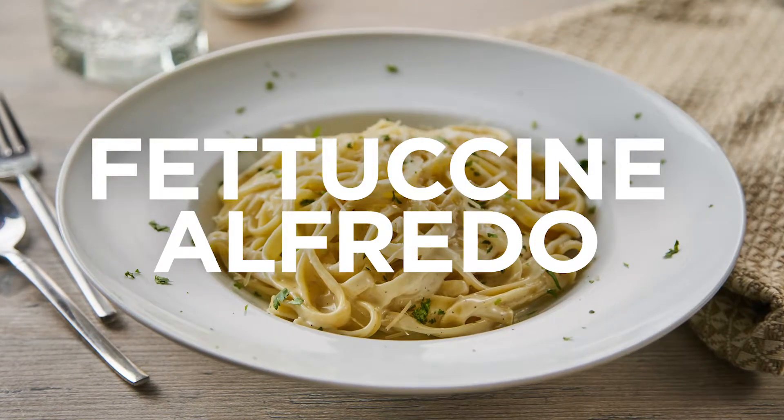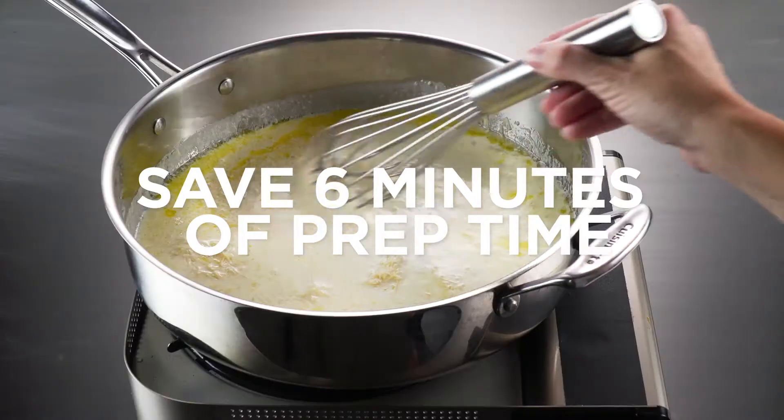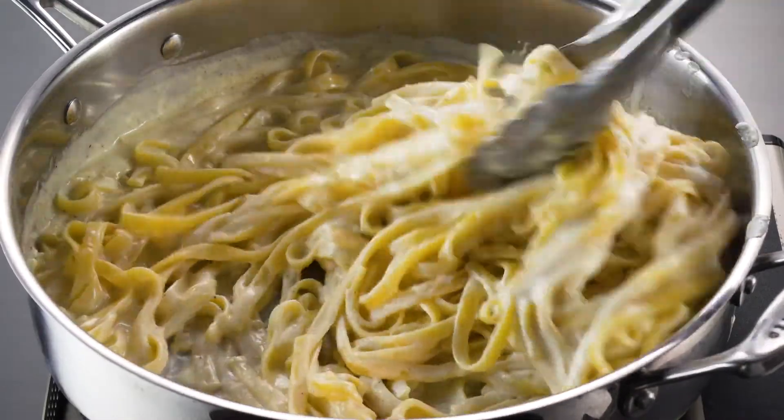Let's take a look at Fettuccine Alfredo. When you use Anchor Cream, you save six minutes of prep time, use almost half as much product, and maintain a consistent thickness even after thawing.